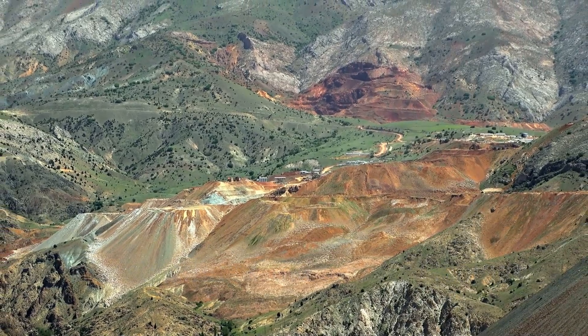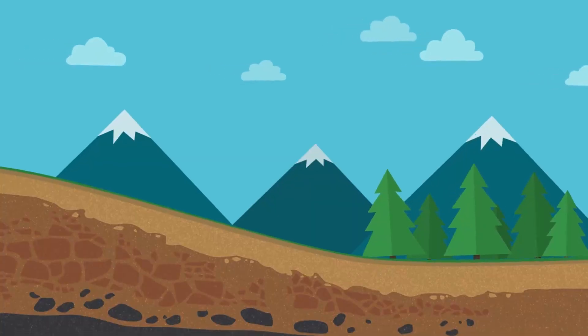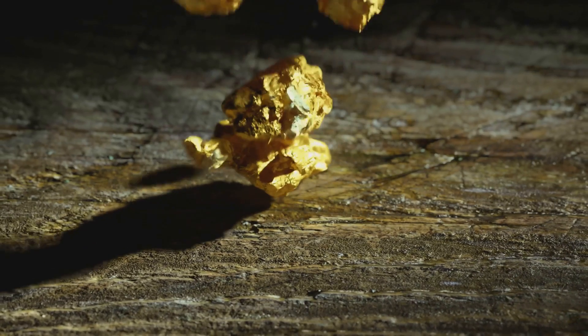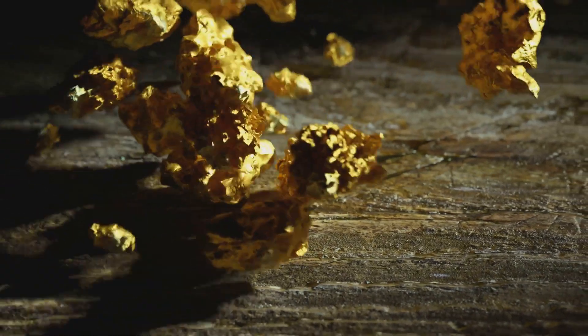Understanding gold and its geology. Gold forms through specific geological processes, and recognizing these can lead you to productive locations. Pay attention to signs like quartz veins, black sand, and alluvial deposits.